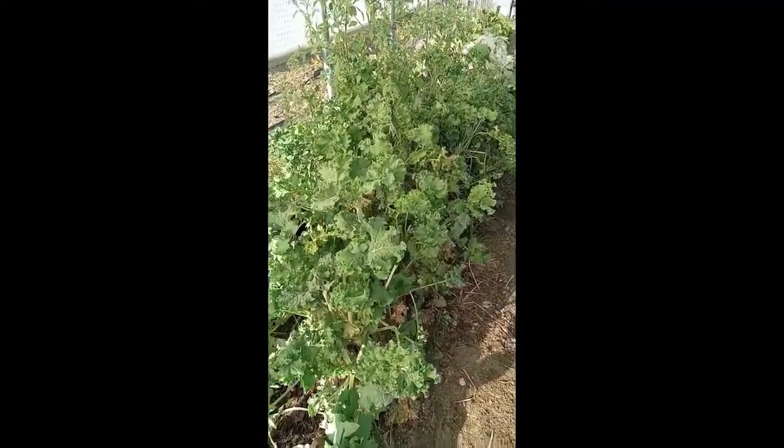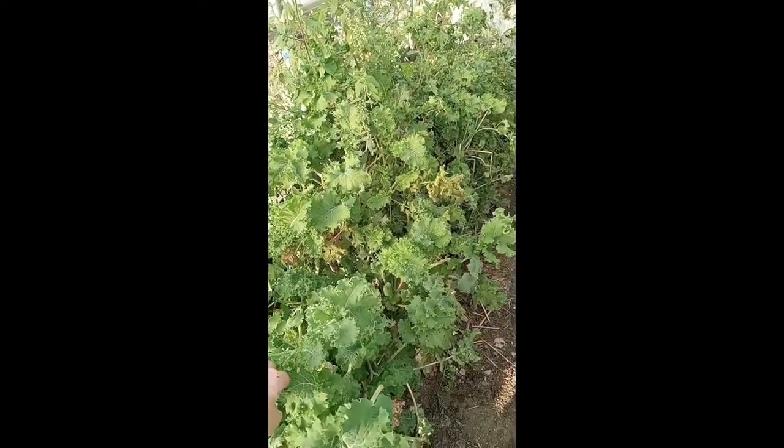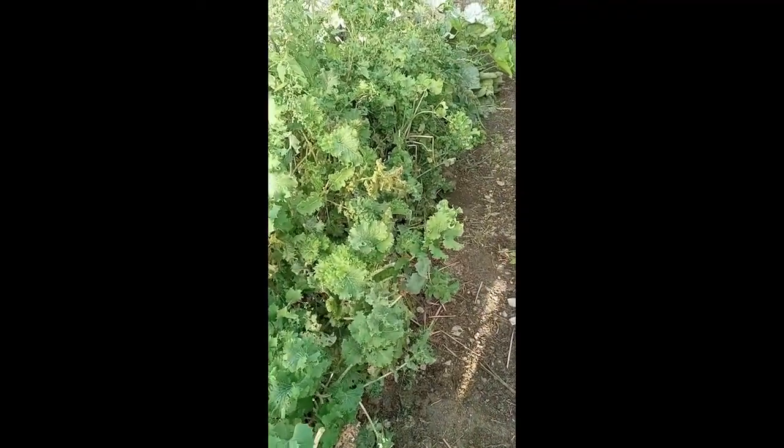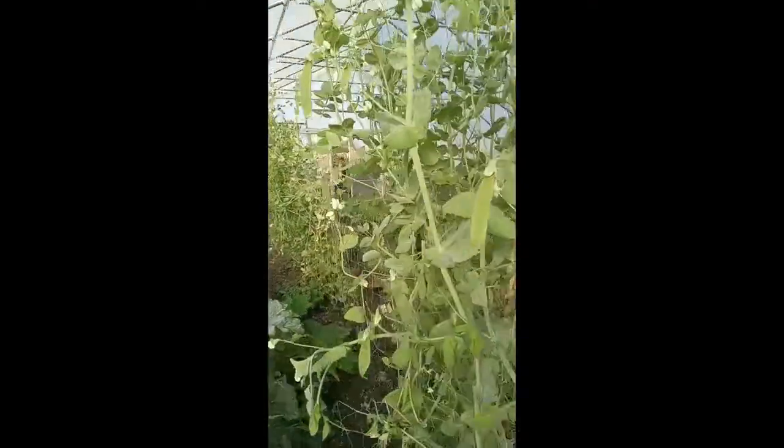And this is our kale — this is the kale that I planted in the beginning of April and it is still producing. I am so so pleased with that. And we do have more peas — so you can actually grow two harvests of peas in here.